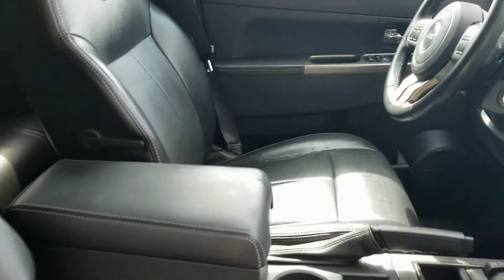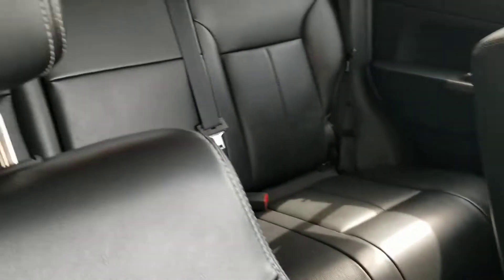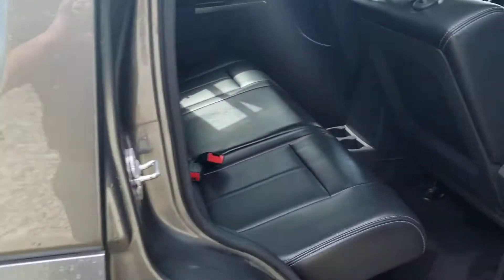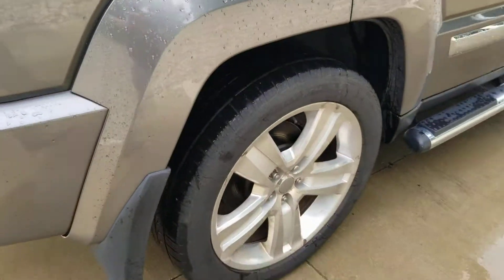Very clean. On the driver's side you can see there's got a little bit of wear there on the side. Other than that, very clean. Leather heated seats.